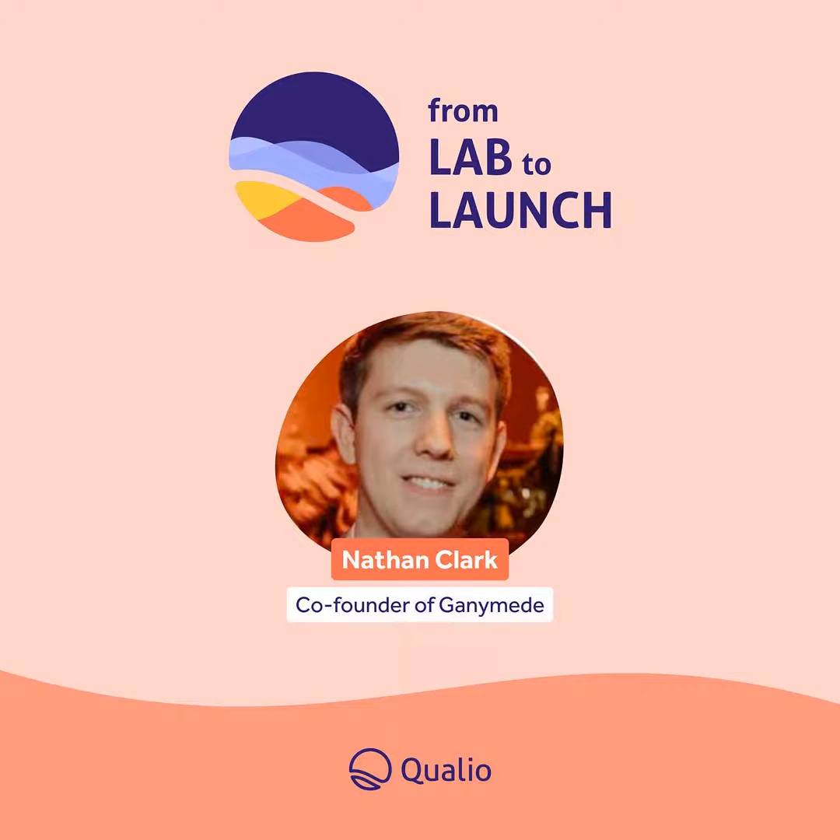Hello, and welcome to another episode of From Lab to Launch by Qualio. We're at almost 70 of these interviews now with the movers and shakers in life sciences. It's been a delight to share behind-the-scenes stories from some of the most innovative and advanced companies from around the world. I'm Kelly, your host. Before we jump in, just a reminder to please rate the show and share it with your friends who are science nerds just like us. We know you have some. And also check out the show notes if you have a story or a product you want to showcase on our podcast.